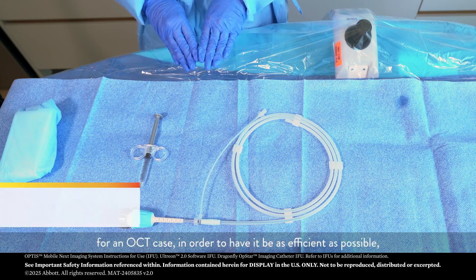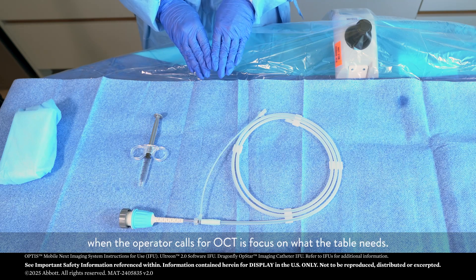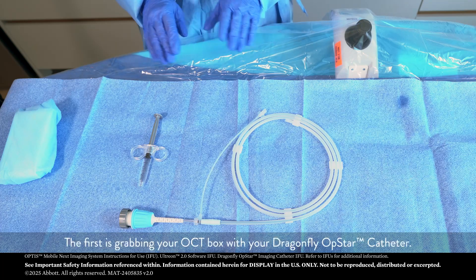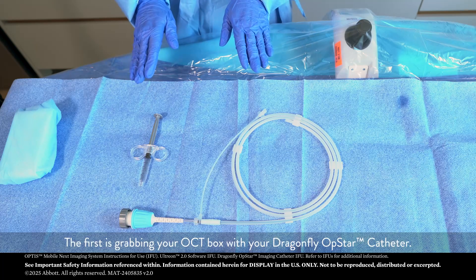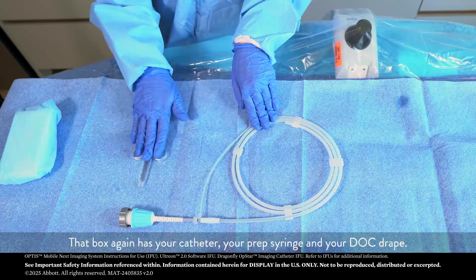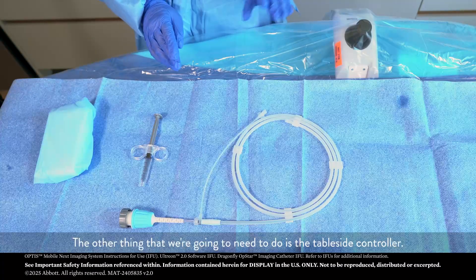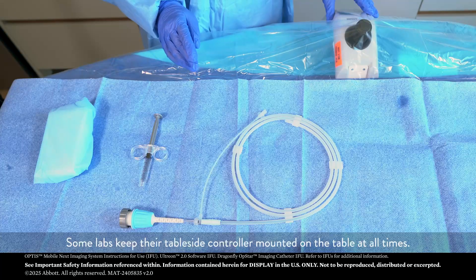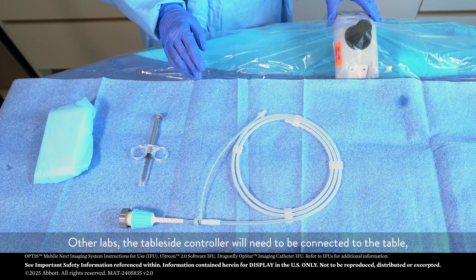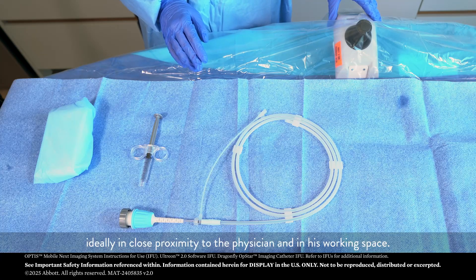When we're setting up for an OCT case, in order to have it be as efficient as possible, the first thing we want to do when the operator calls for OCT is focus on what the table needs. That's going to require two action items. The first is grabbing your OCT box with your Dragonfly OpStar catheter. That box has your catheter, your prep syringe, and your dock drape. The other thing that we're going to need to do is the table side controller, ideally in close proximity to the physician and in his working space.